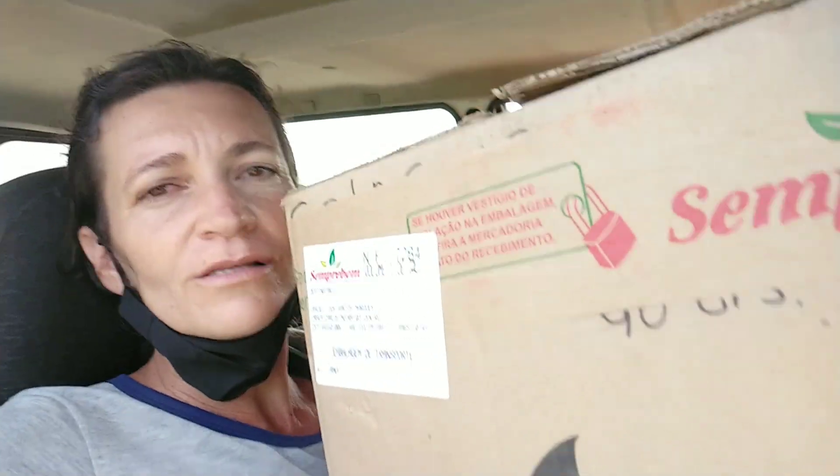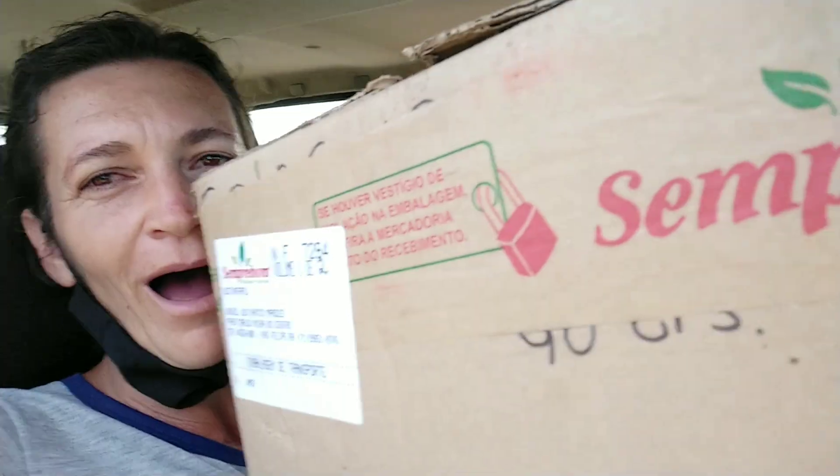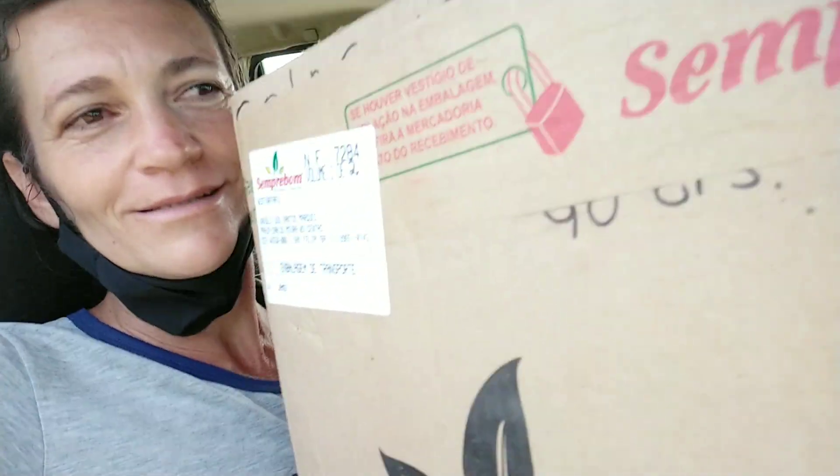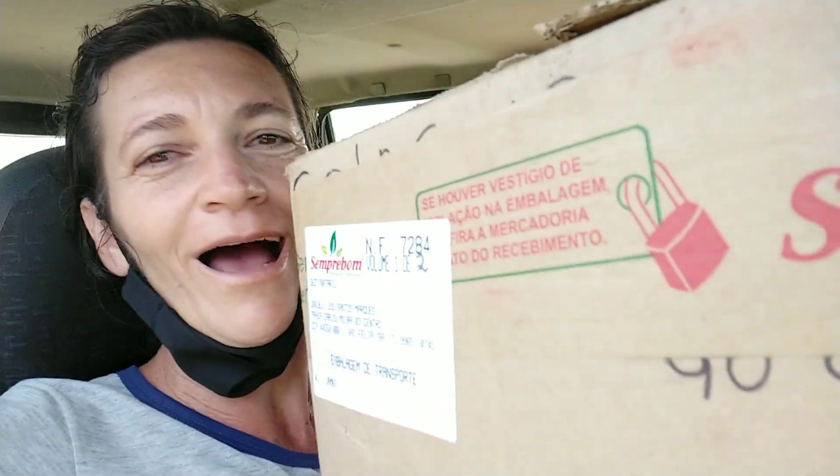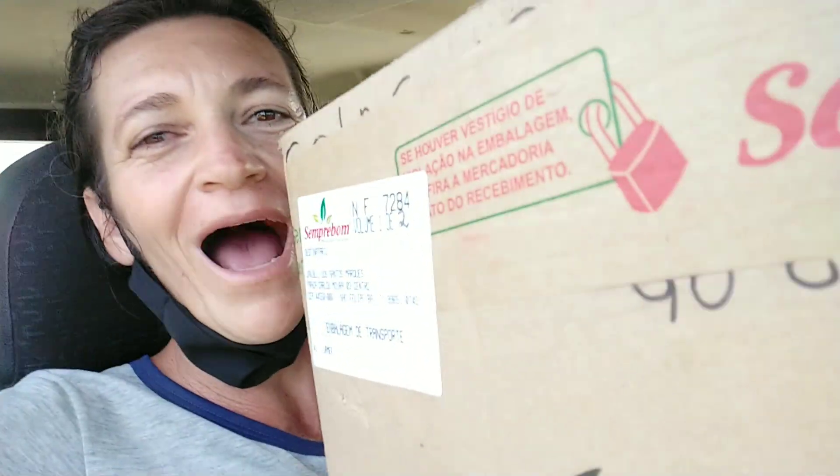Bom, pessoal. A gente já está retornando. As compras que eu fiz estão aqui nessa caixa. Foram duas panelas de barro, lindas. E quando eu chegar em casa, eu mostro tudo detalhado para vocês. Me aguarde aí.